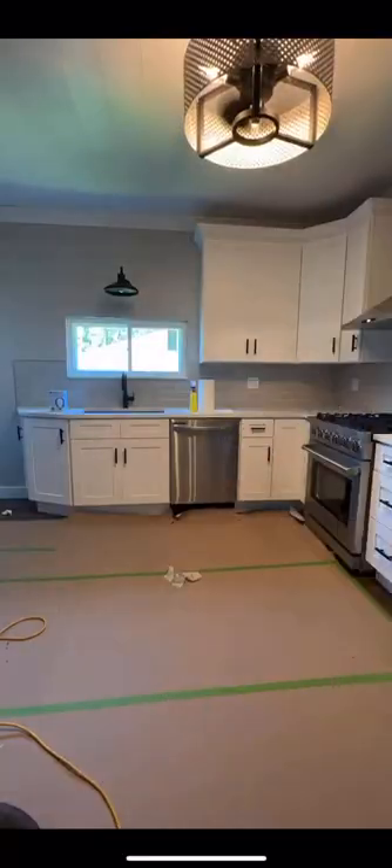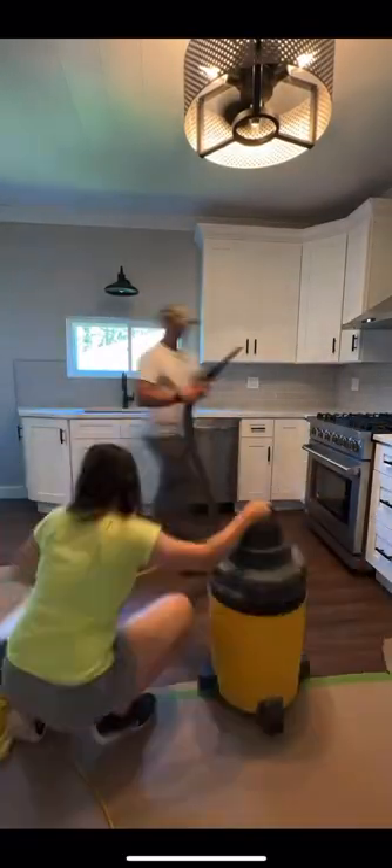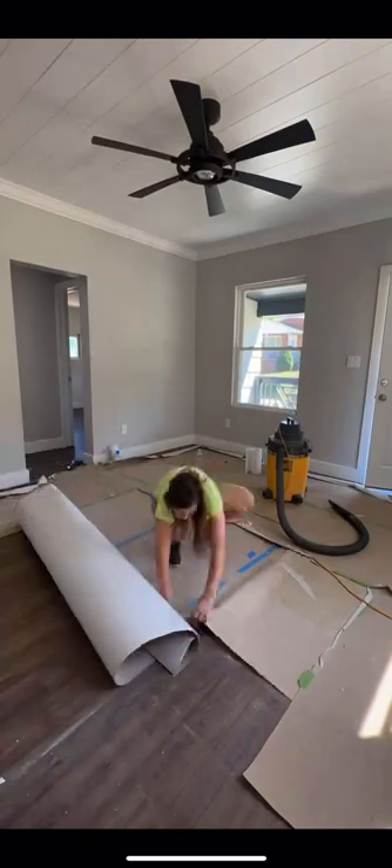We moved on to the kitchen, and I added the grid in the sink and the cutting board, cleaned all the cabinets, and we started peeling the paper in the rest of the house and shop vaccing as we went.